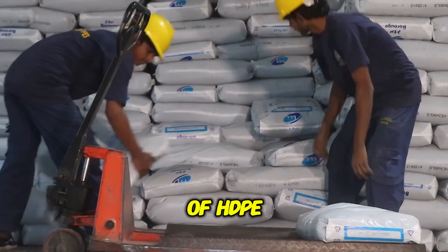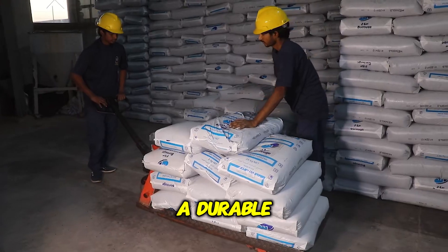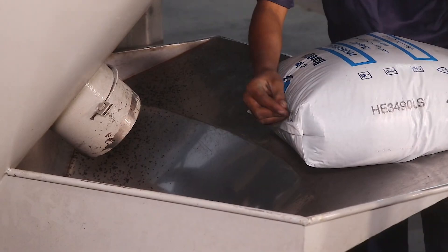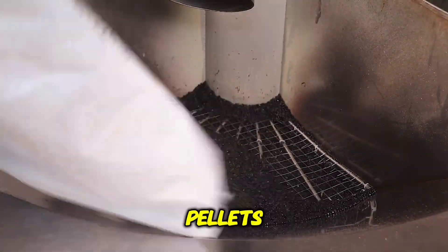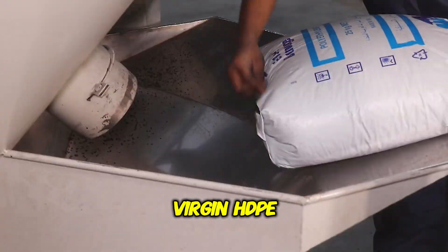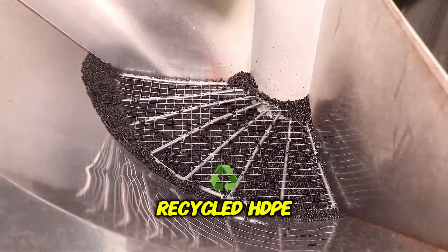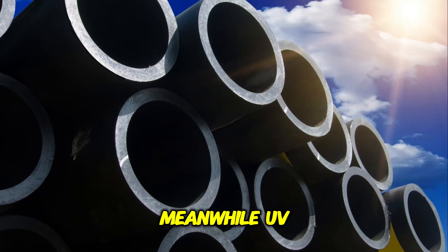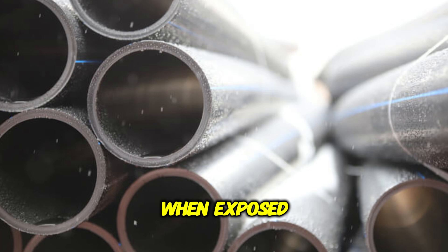The production of HDPE drainage pipes begins with the selection of raw materials. The primary component is high-density polyethylene, a durable and chemically resistant plastic. The factory sources HDPE in the form of small pellets, blended to achieve the desired composition. A standard HDPE mix includes three types of pellets: virgin HDPE resin, recycled HDPE, and UV-protected HDPE. Virgin HDPE provides structural integrity, recycled HDPE is an environmentally friendly and cost-effective alternative, and UV-protected HDPE contains special additives that shield the pipe from sunlight.